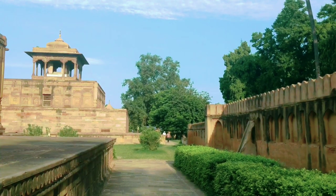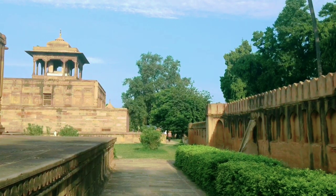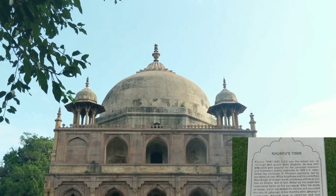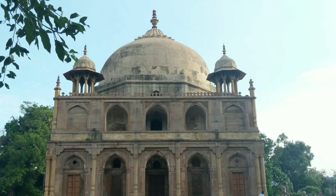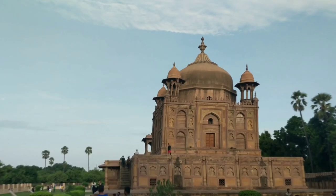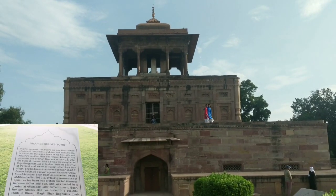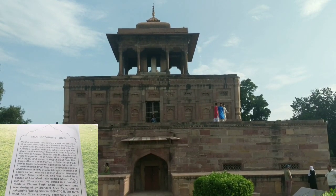Khushru Baag is a large historical garden where the tomb of Prince Khushru — elder son of Mughal emperor Jahangir — the tomb of Nisar Begum, daughter of Jahangir, and the tomb of Shaha Begum, wife of Jahangir, are all located.